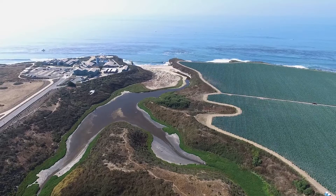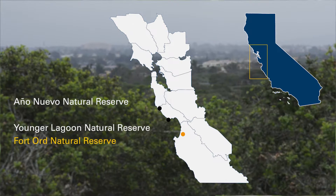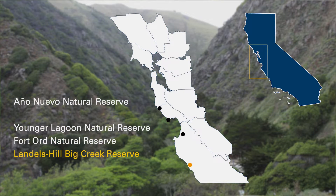UC Santa Cruz manages four UC Natural Reserves, and those include Año Nuevo, Younger Lagoon, Fort Ord Natural Reserve, and Landels-Hill Big Creek Reserve.